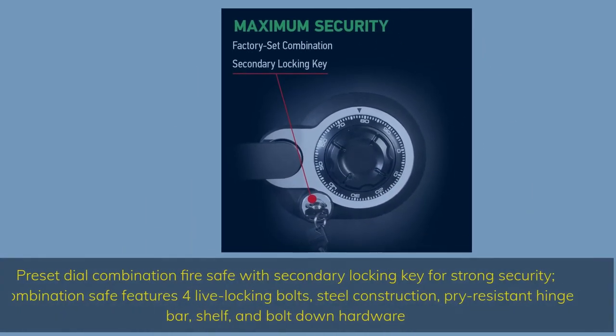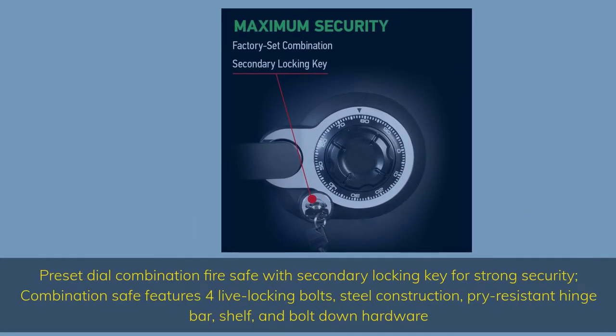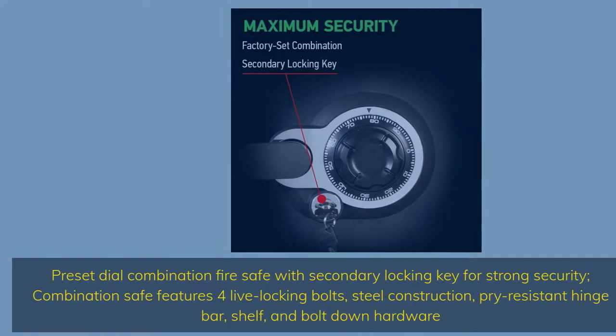Preset dial combination fire safe with secondary locking key for strong security. Combination safe features four live locking bolts, steel construction, pry-resistant hinge bar, shelf, and bolt-down hardware.